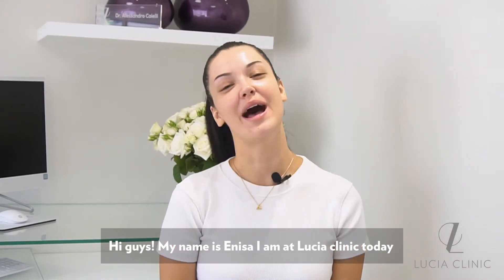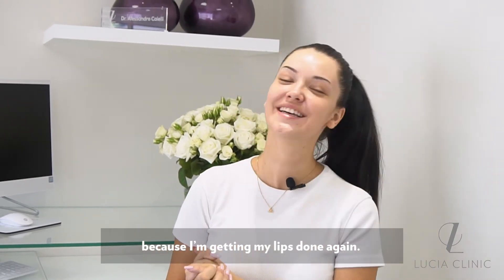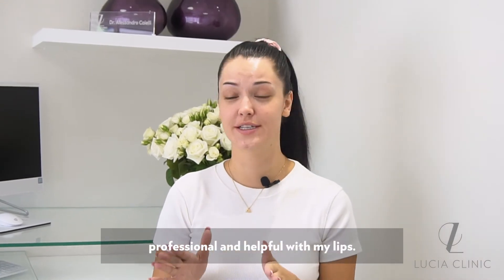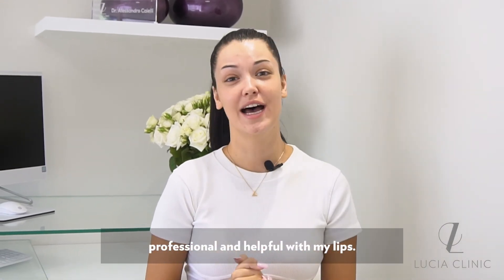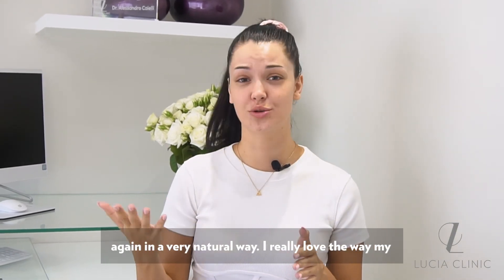Hi guys, my name is Anissa. I am at Lucia Clinic today because I'm getting my lips done again. Dr. Alessandro, who is my doctor, has been so professional and helpful with my lips. I've done a removal and we're building my lips up again in a very natural way.